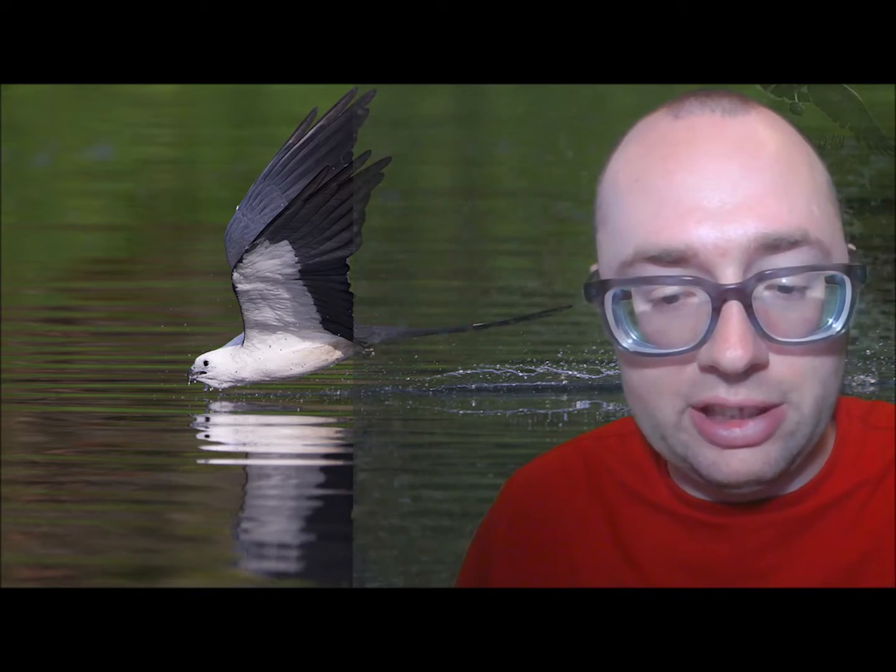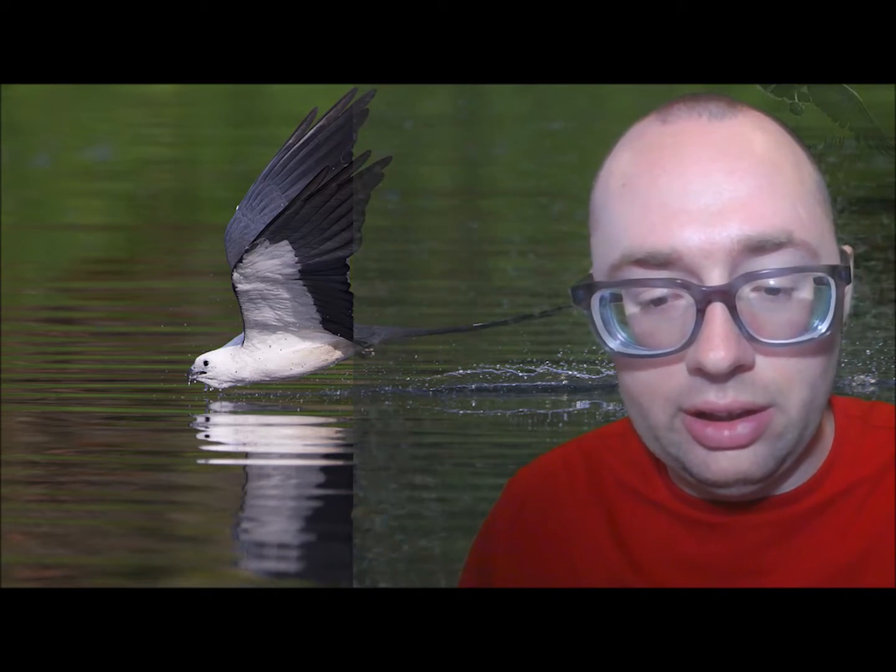The Swallow-Tailed Kite has a unique way of drinking water by skimming the surface and collecting water in its beak. Swallow-Tailed Kites also eat many stinging insects, including wasps and fire ants. In Florida, they often return to their nests with whole wasp nests, eat the larvae, and add the insect's nest into their own. Their stomachs are thicker and spongier than the average raptor's, and their feathers and the tough skin on their legs and feet protect them from stings. Most of the time, kites just pull out any stingers before gulping the insects down. Swallow-Tailed Kites eat almost all their food on the wing.